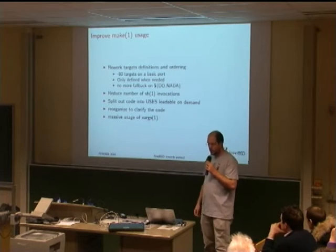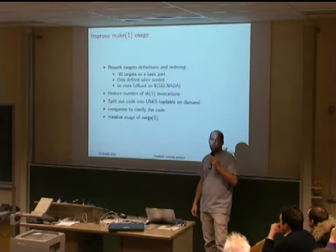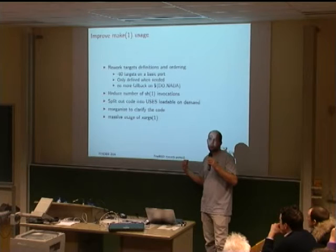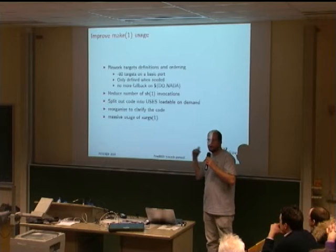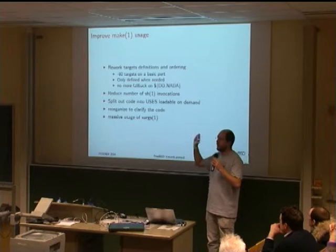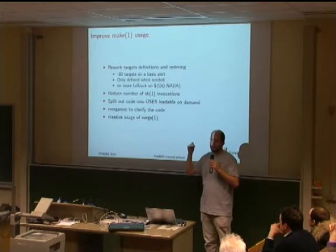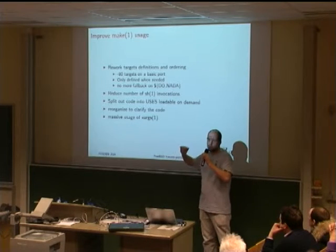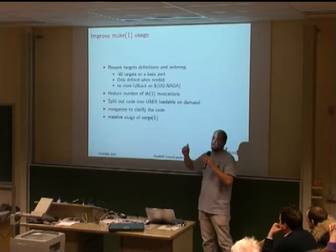We've also reorganized the code — not finished yet, but I've pushed all target definitions to the end of bsd.port.mk. This ensures that when we're actually defining targets, all variables and testing have already been processed. It's now much easier to say: this part is for targets, I know what I'm modifying and I know the impact on the rest.